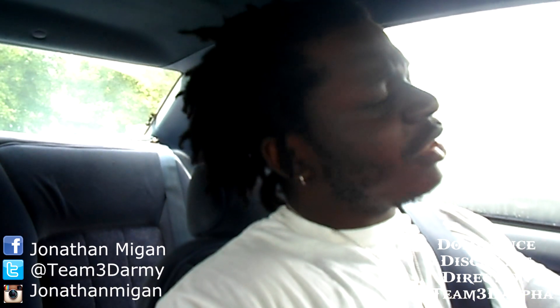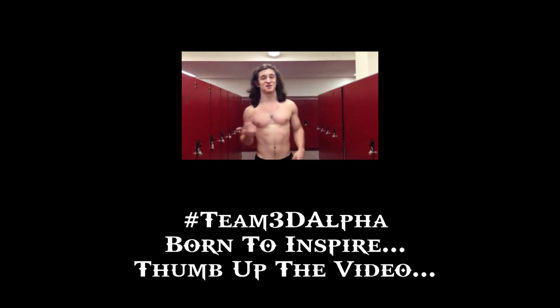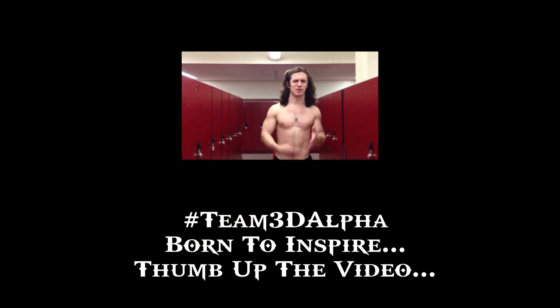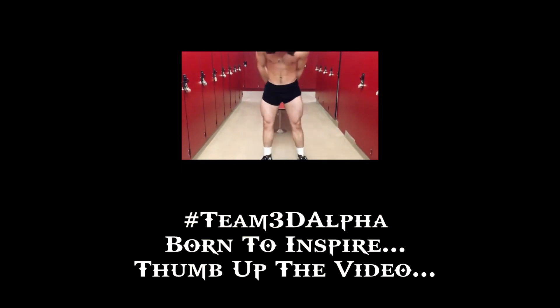Hope that helps you out. Give me a thumbs up and make sure you watch the other videos on growth hormone and myostatin. Team 3D — dominate your life, and I'll see you next time.